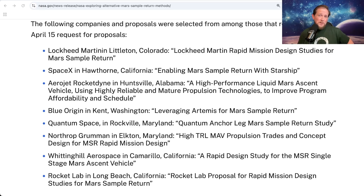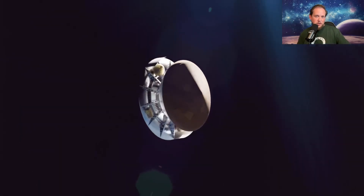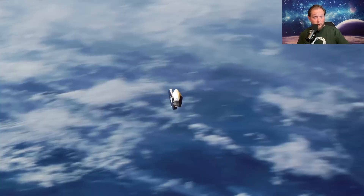Several companies were awarded up to 1.5 million dollars to study and come up with a real plan to present to NASA. So far, the only one we've really seen any public results from is Rocket Lab's plan — their whole thing was that they would be able to do it for under 4 billion dollars.